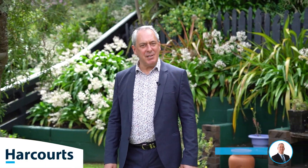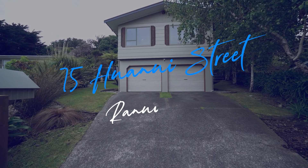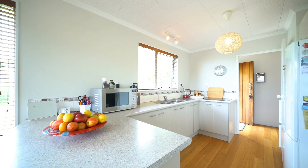Hi, my name's Andy Cooling from Harcourt's Team Cooling and today we're at 75 Hauanui Street in the heart of Ranui. Let's go have a look inside. This super cool home enjoys open-plan living with wood burner, three bedrooms, oak flooring throughout and a modern family bathroom.